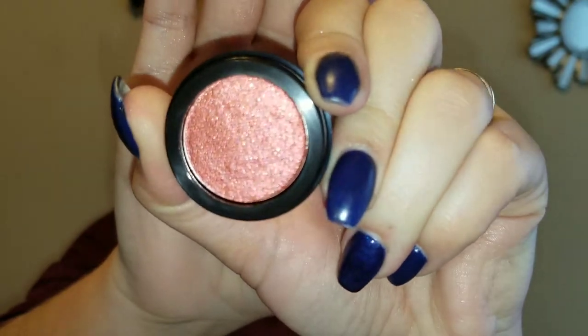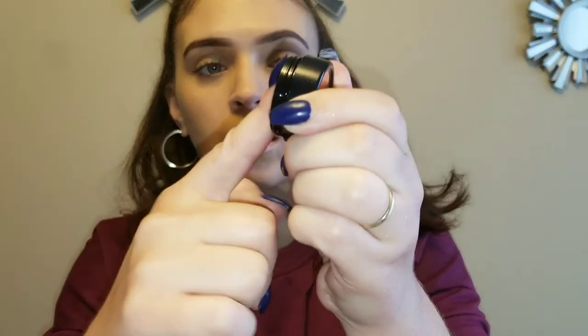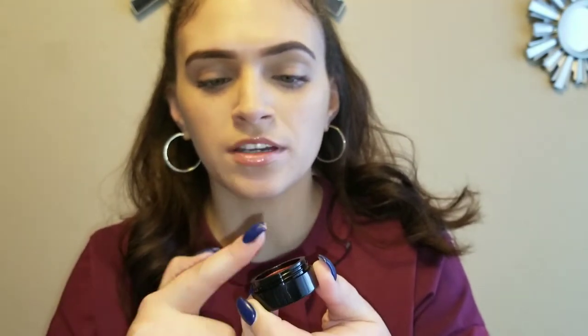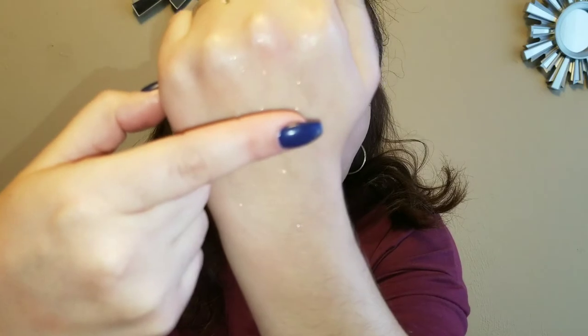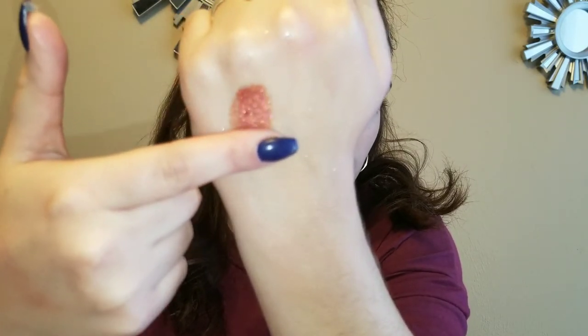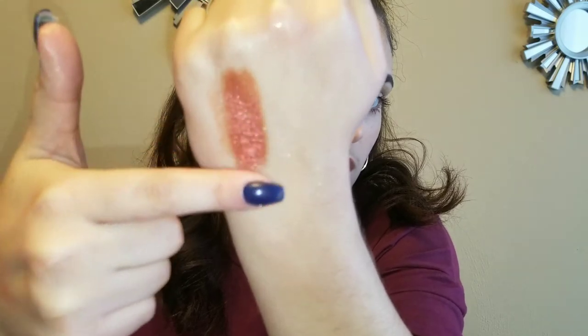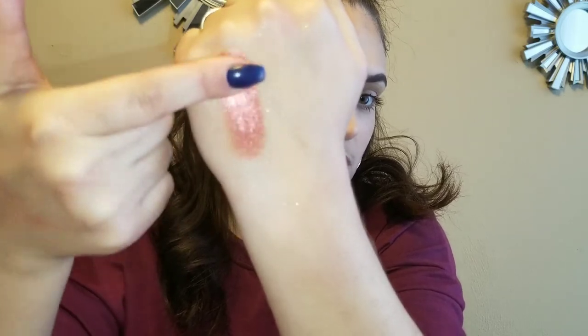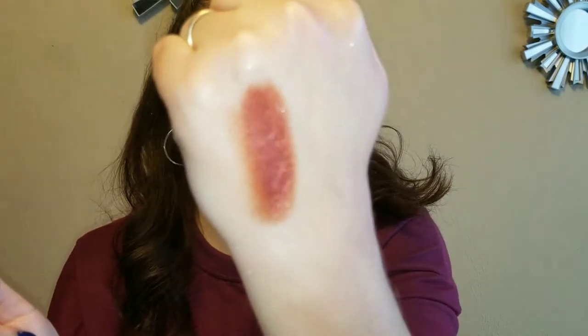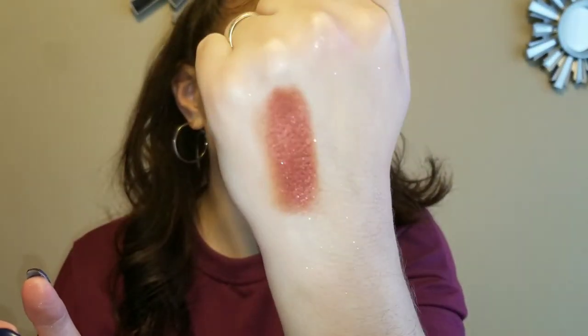And the color Rose Gold — that's what that looks like right there. That's pretty too. It feels so weird putting your finger in but I think if you use the primer it's a lot easier to work with.